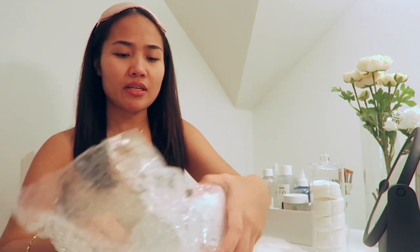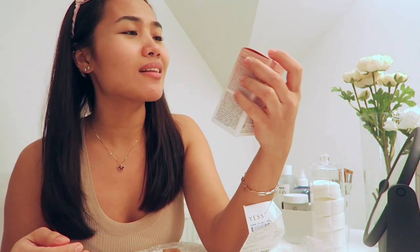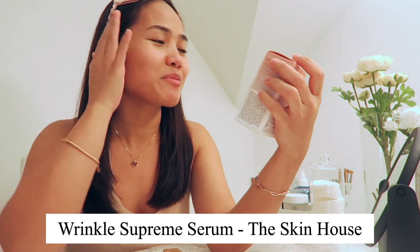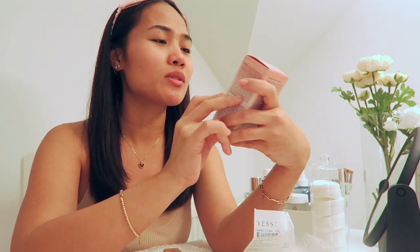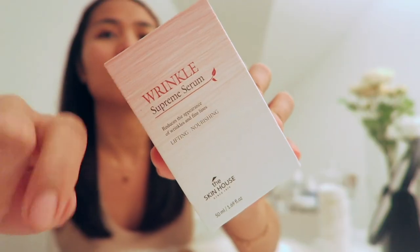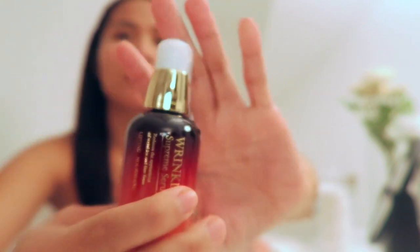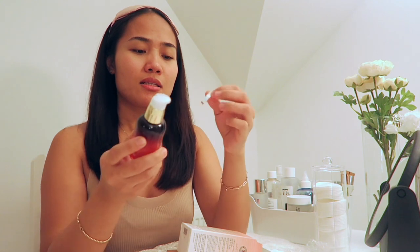I believe they sent me a serum — oh okay, so I got this Wrinkle Supreme Serum. I'm turning 33 so I think I need some anti-aging products. This Wrinkle Supreme Serum reduces the appearance of wrinkles and fine lines — lifting and nourishing. It's from Skin House, made in Korea. I'm not going to use it right away because I have to follow the step-by-step routine first.